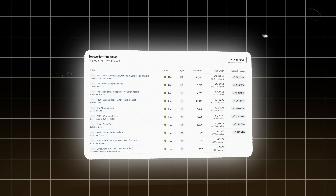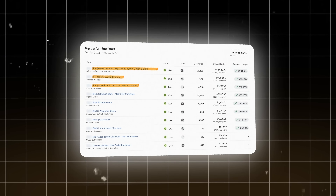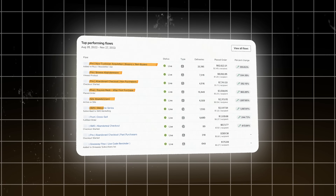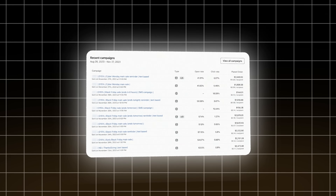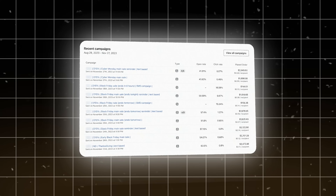These are the top performing flows — pre new customer acquisition, pre-browse abandoned, abandoned cart, post bounce back, site abandoned, SMS flows. The recent campaigns are Cyber Monday, Black Friday — these are event-based days. If these events aren't ready for you right now, you can do Valentine's Day, Easter.